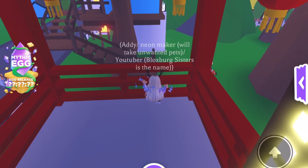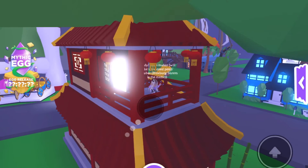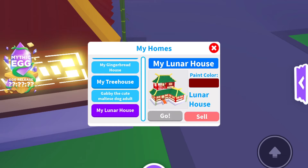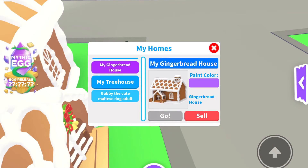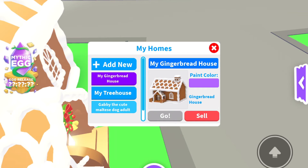I have one more room — this is the deck by the way. There's a little deck and I'm going to sell it. Three, two, one. Oh my goodness — I just thought that I accidentally sold my gingerbread house, and that's like my favorite house!